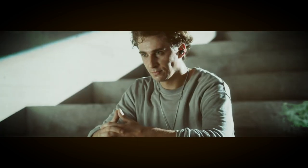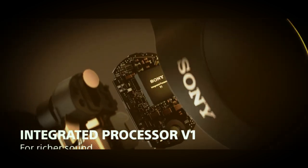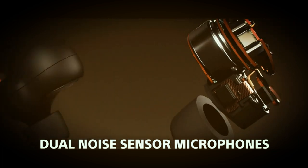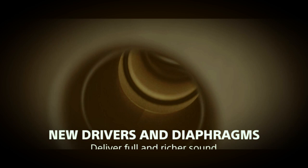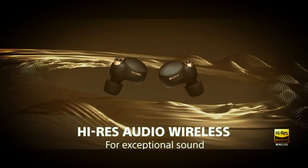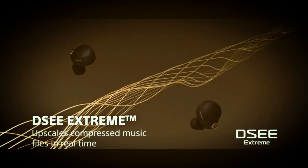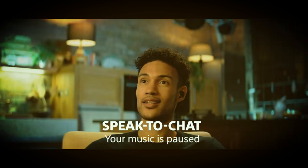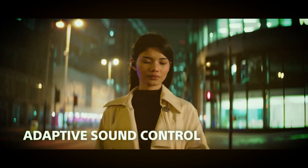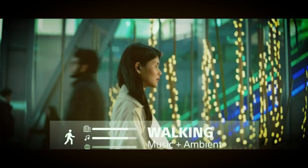The WF-1000XM4s feature a beamforming microphone and a bone conduction sensor that provides crystal-clear call quality even in noisy environments. The speak-to-chat technology automatically reduces volume during conversations, allowing you to seamlessly switch between your music and your calls. With an eight-hour battery life, these earbuds will keep the music going all day long. They also have an IPX4 water resistance rating, making them perfect for workouts and outdoor adventures. The multi-point connection feature lets you connect two devices at once, making it easy to switch between your phone and your tablet.